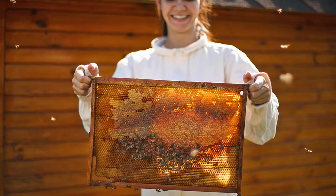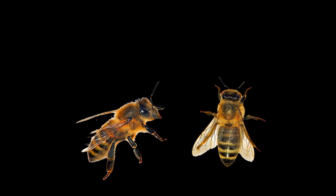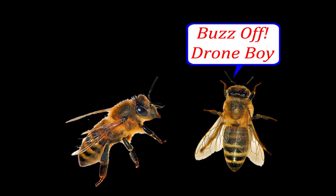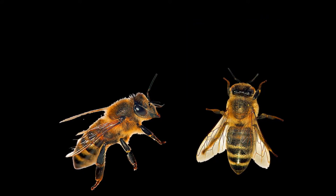A male bee is called a drone, and unlike female honeybees, drones do not have stingers. The only purpose of the drone is to mate with the queen. If that sounds like a cushy job, consider the fact that the male drone dies very soon after mating with the queen.